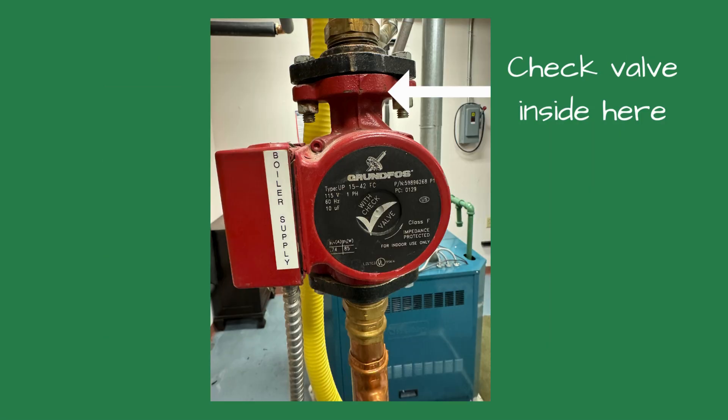Picking up the old circulator, I pushed on the check valve with my screwdriver and it wouldn't move. We planned to replace the other circulator after the holiday weekend — I never thought both check valves would be stuck closed. Thanks, Reed.